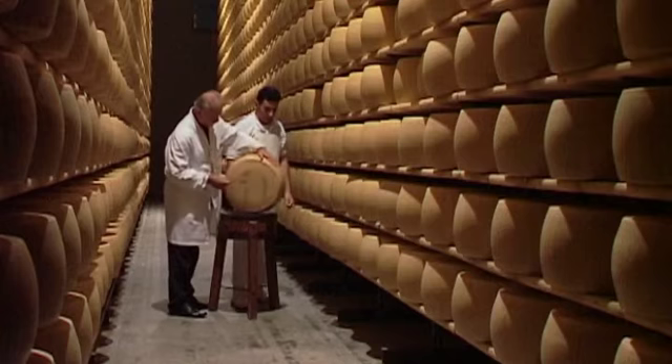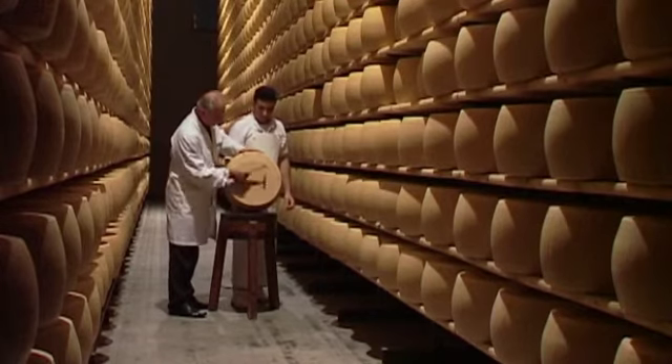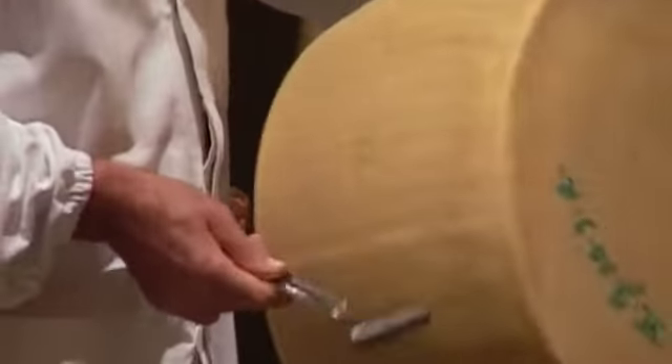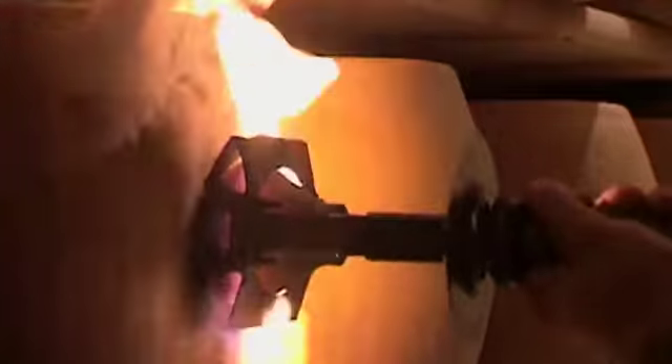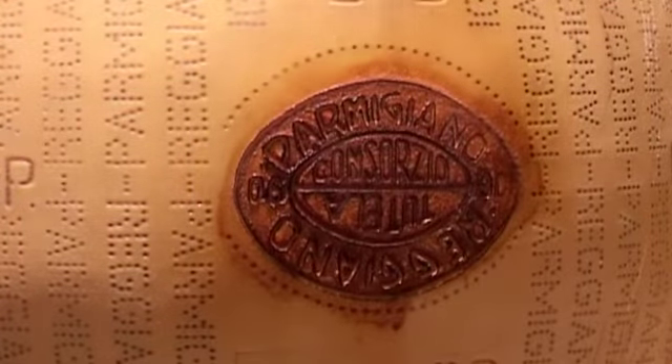The experts of the consortium examine each cheese one by one. After the control body's inspection, a mark is firebranded onto the individual cheeses which meet the requirements of the protected designation of origin.